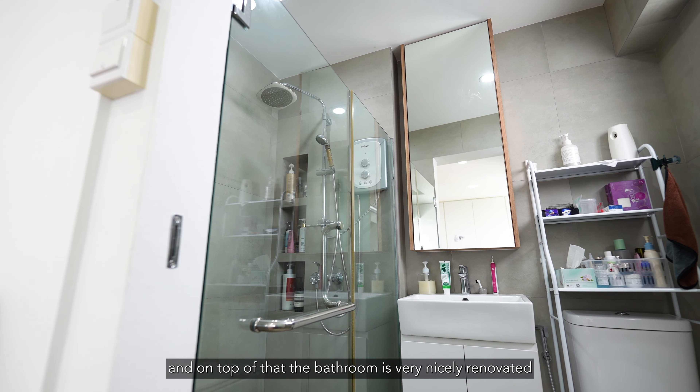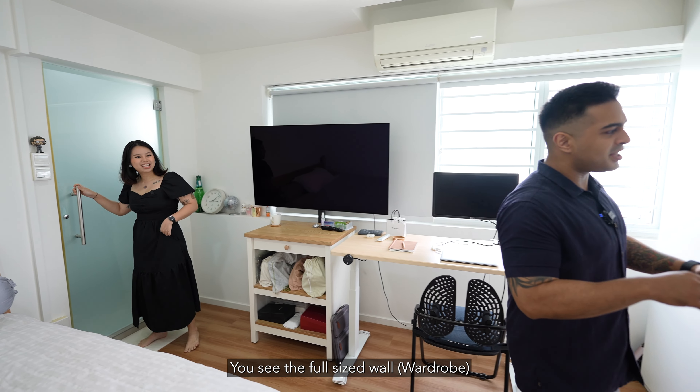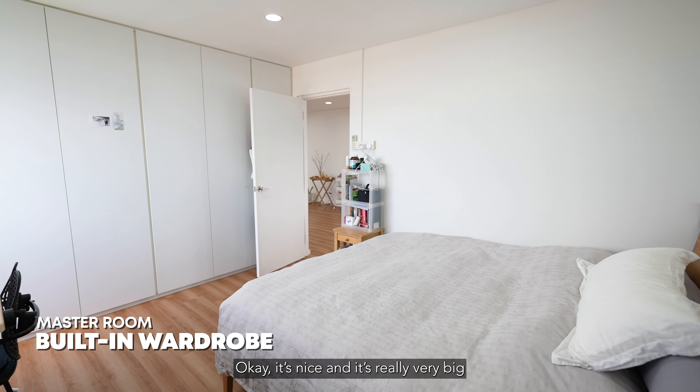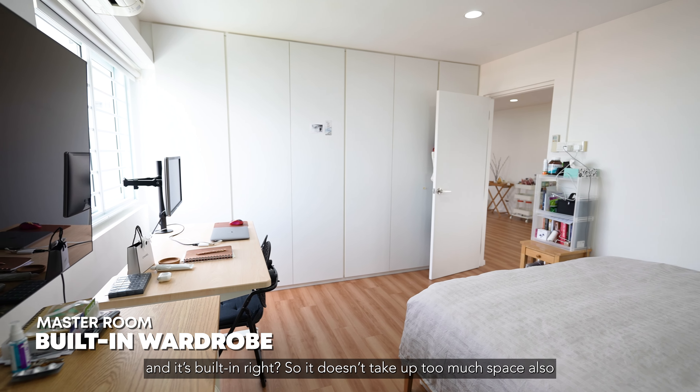The toilet is very nicely renovated with loads of storage space. On this side, you can see the full-size wall storage — the wardrobe is built-in so it doesn't take up too much space. It's really very big.